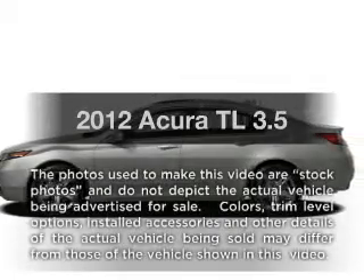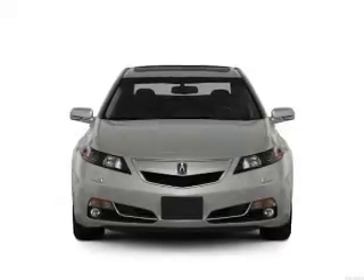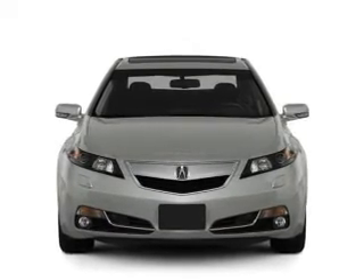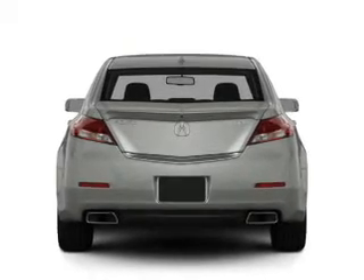Check out this 2012 Acura TL. If you're looking for a first-rate auto, this one could be yours today. With a solid six-cylinder engine that responds smoothly to its six-speed automatic transmission. Brake safely with the anti-lock braking system.